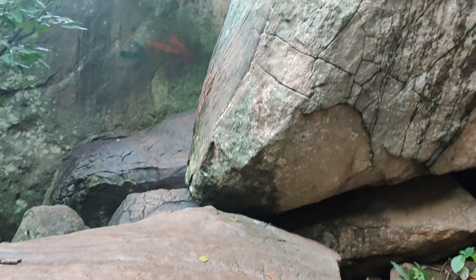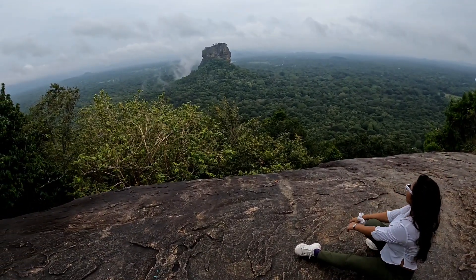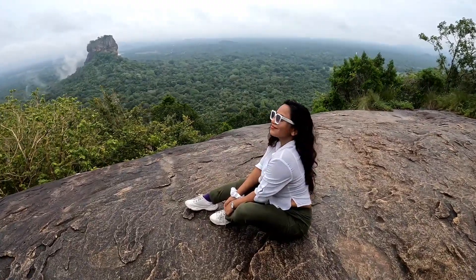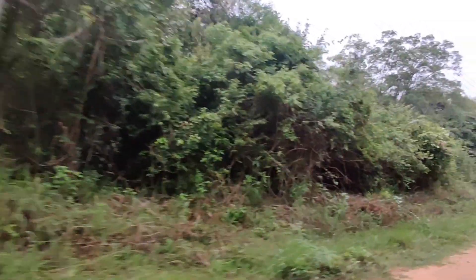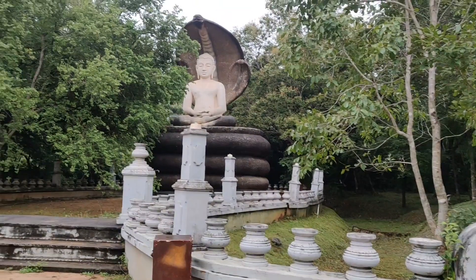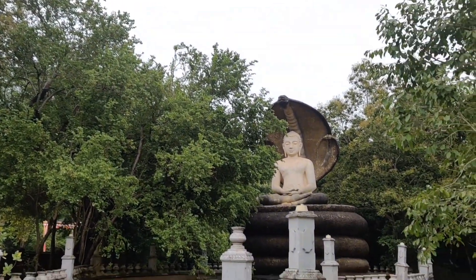Don't forget to carry a water bottle and comfortable active wear because it's a little bit difficult. Finally I made it to the top and here is the beautiful view of Sigiriya Lion Rock. Pidurangala is a bit of a jungle — about 3 km from the starting point — and you'll get a lot of Buddha statues along the way.